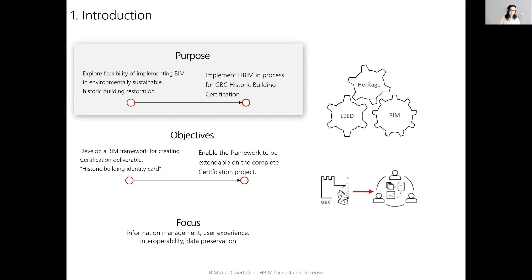First of all, the purpose of my dissertation was to explore the feasibility of implementing BIM in environmentally sustainable historic building restoration, and to implement HBIM in the process for GBC historic building certification.